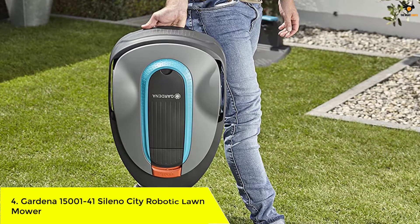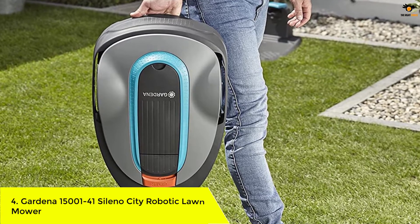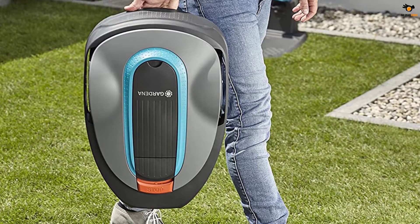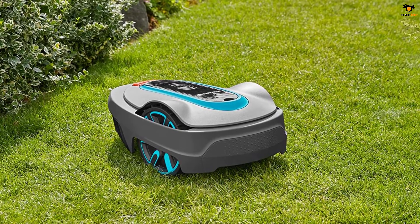Number 4: Gardena 15001-41 Sileno City Robotic Lawnmower. Gardena is one of the most trusted brands for millions of home garden owners when it comes to watering, garden care, and lawn care. With over 50 years of experience, the brand develops a wide range of lawn maintenance equipment with advanced features.